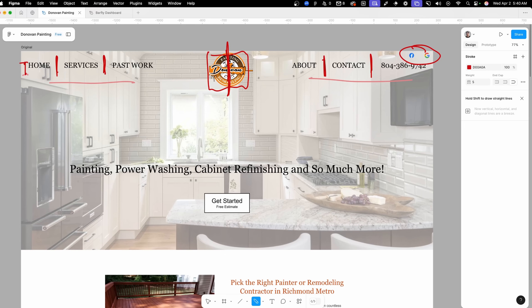We also have these links to social media up here in the top right corner. I typically don't like to put those at the top of a website because as soon as you send somebody off to Facebook, Facebook's going to know that they're looking for a contractor and they're going to start bombarding that person with ads of other contractors. So essentially what you're doing is taking a captive audience that's on your website and sending them off to social media where they may never come back.